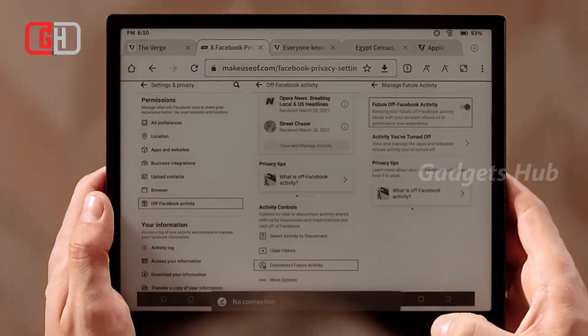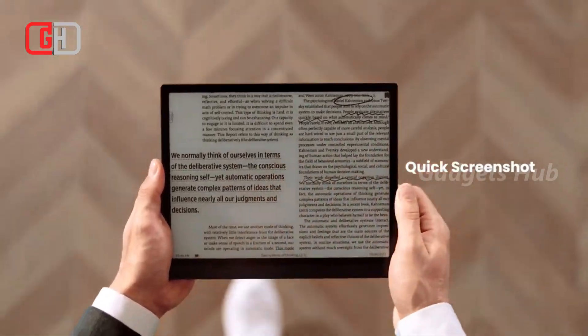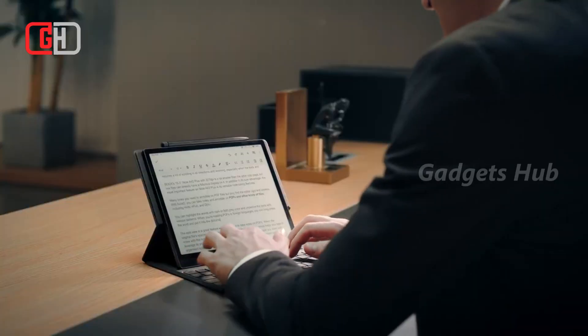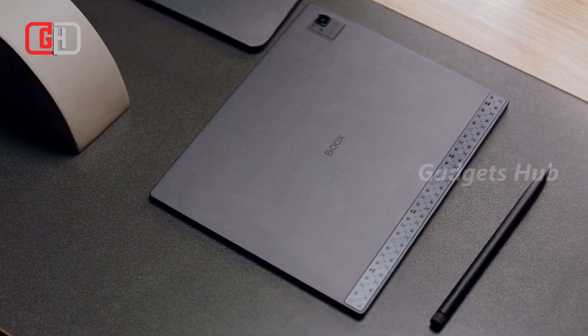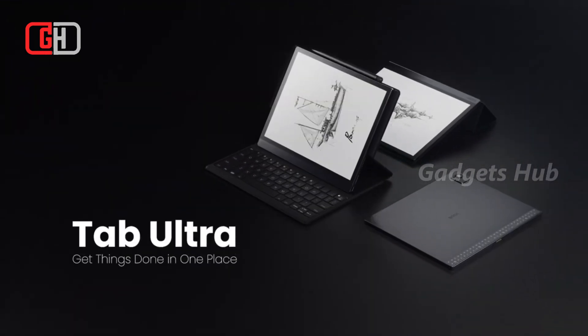Its compact design has straight corners and thin bezels, and its phantom black color blends in with any aesthetic setup. It has an anti-fingerprint coating on the back case, which helps keep it clean. Measuring just 6.7mm thin, it has a full laminated display that makes it feel like you're looking at real paper.